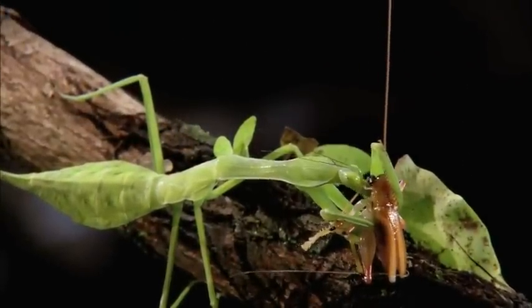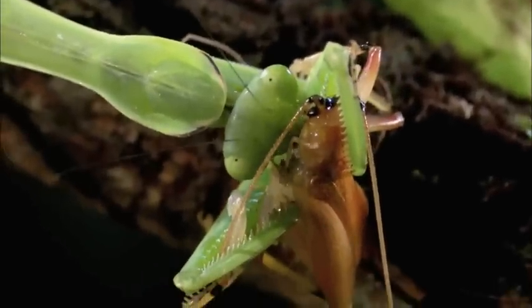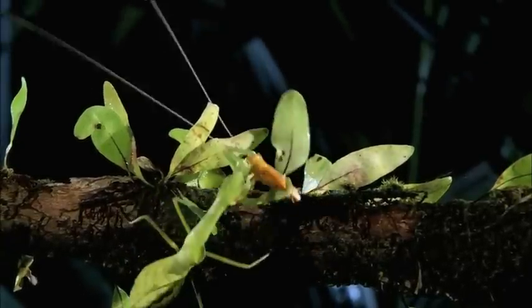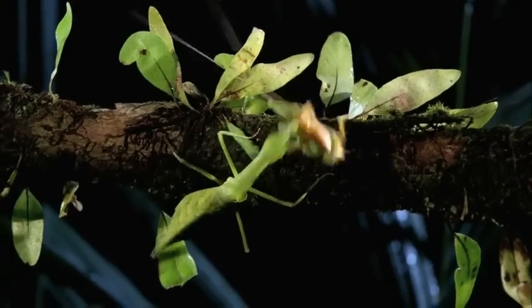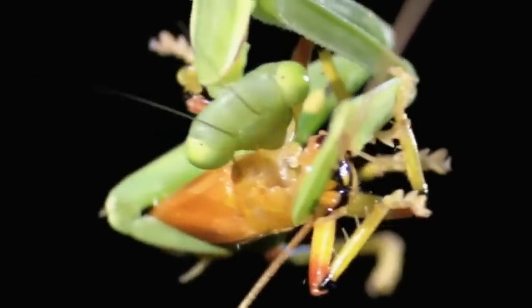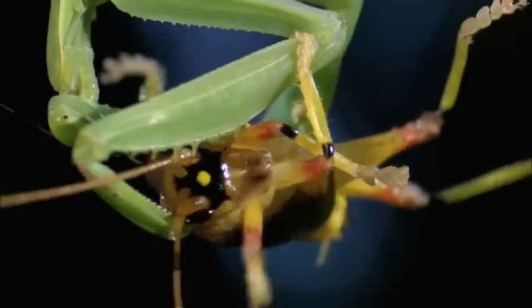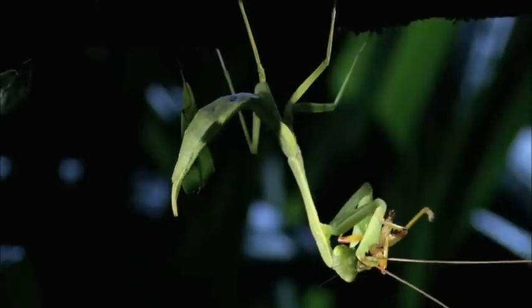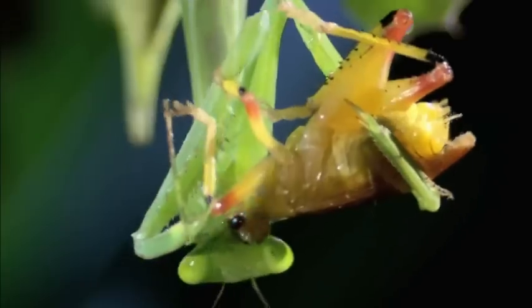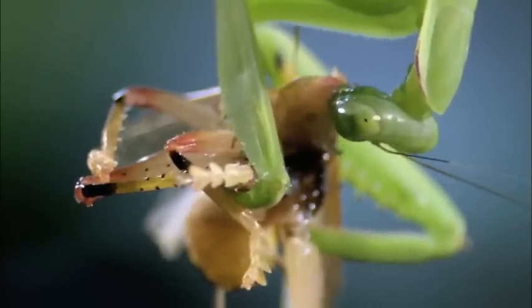Once an animal is locked into the forearms of a mantis, they face an impossible dilemma. If they don't struggle, it means certain death. And if they do struggle, it just prolongs the agony. Clutching his victim, the mantid swings upside down. Its hardened mandibles go to work on the cricket's head. Even the tough serrated mouthparts are consumed. That's the final reward for showing some attitude — you get your head bitten off. Literally.